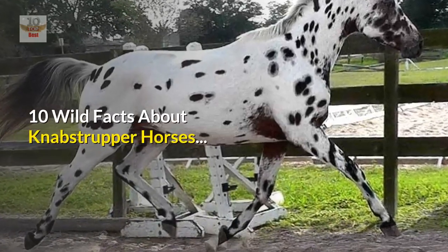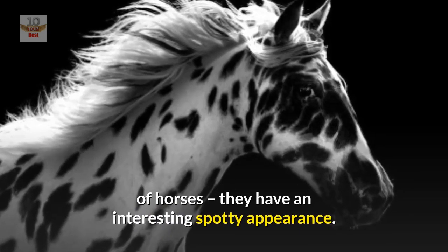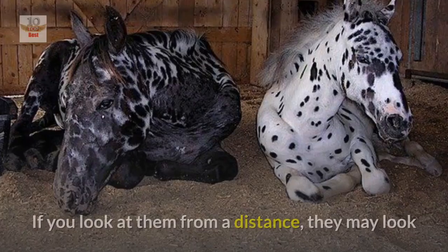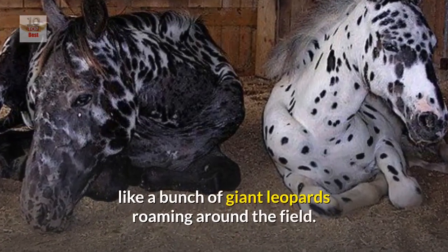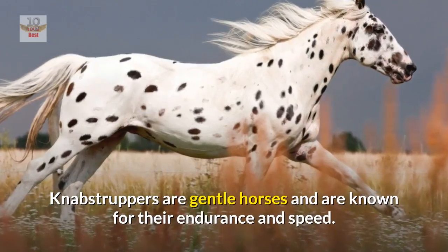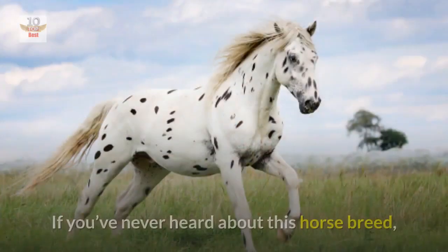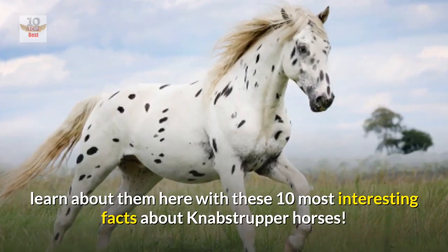10 wild facts about Knabstrupper horses. Knabstruppers are among the more unique looking breeds of horses, with an interesting spotty appearance. If you look at them from a distance, they may look like a bunch of giant leopards roaming around the field, but they're not. Knabstruppers are gentle horses, known for their endurance and speed. If you've never heard about this horse breed, learn about them here with these 10 most interesting facts.